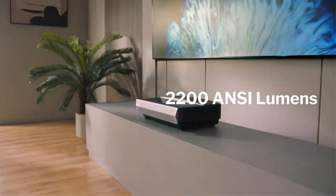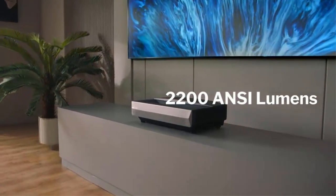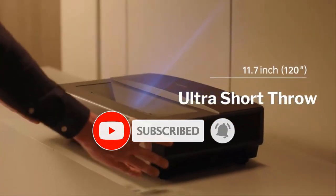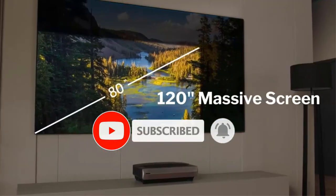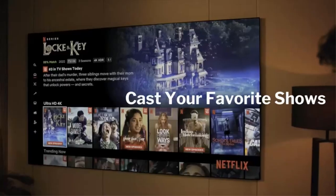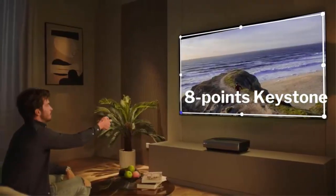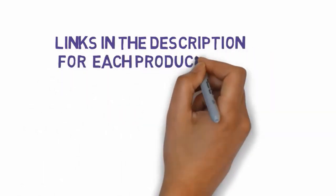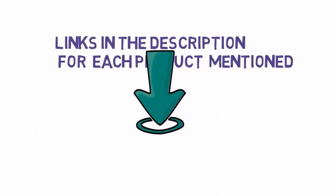Are you looking for the best projectors under $2,000? In this video we will look at some of the best projectors under $2,000 on the market. Before we get started, we have included links in the description, so make sure you check those out to see which one is in your budget range.